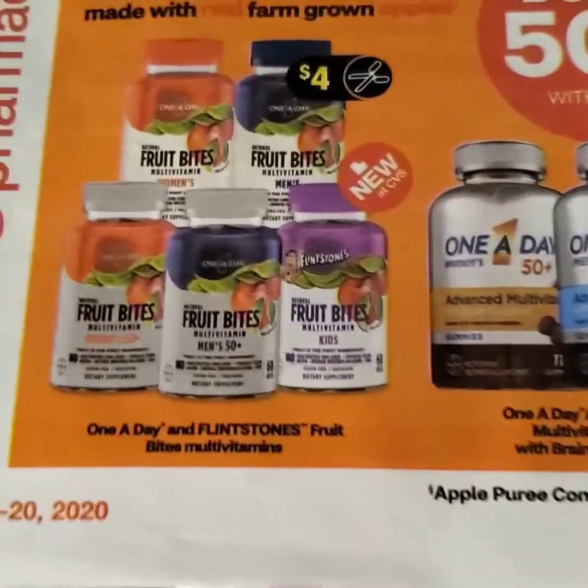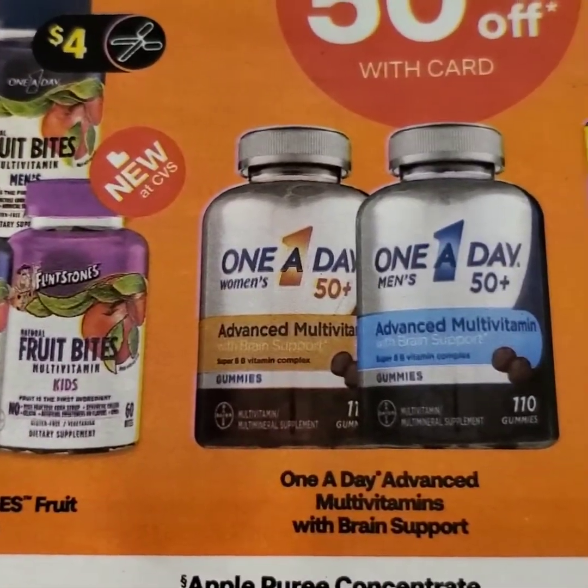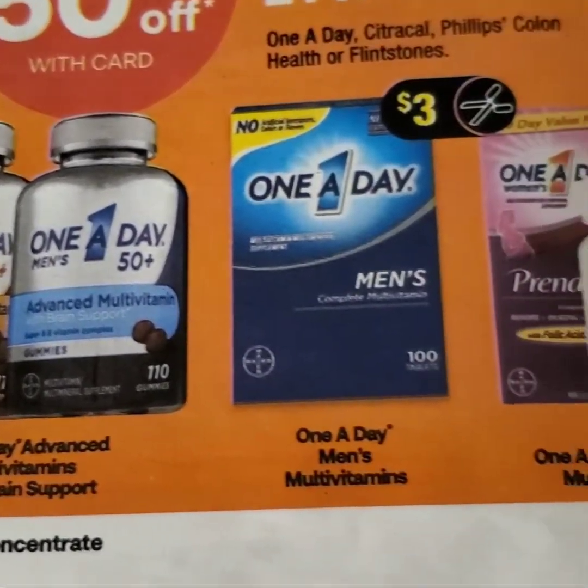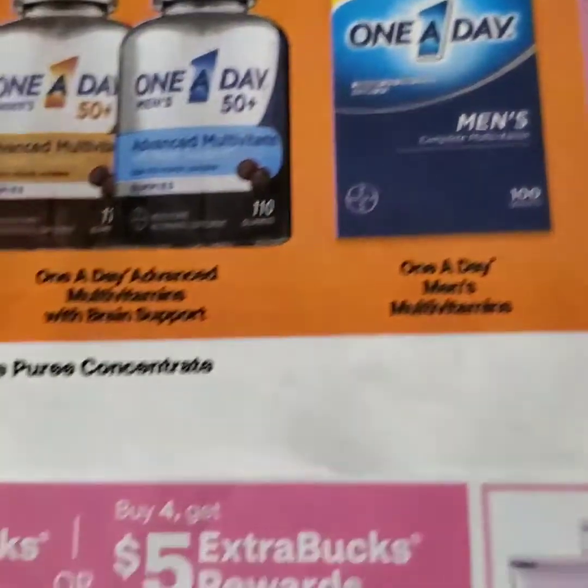The next thing I'll be concentrating on — I just want to highlight again about the vitamin deal. It's buy one, get one half off. And we do have a One-A-Day coupon somewhere in the paper, but I can't put my finger on it right now.